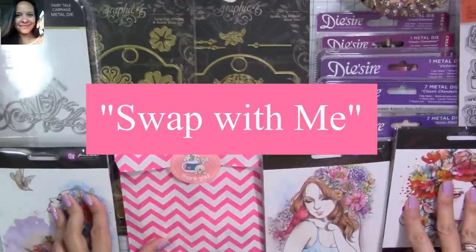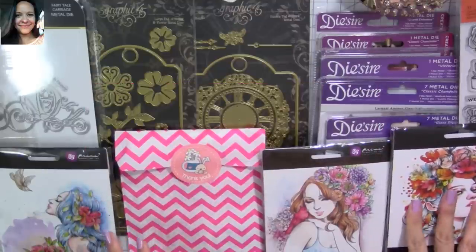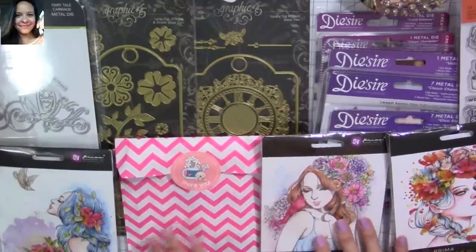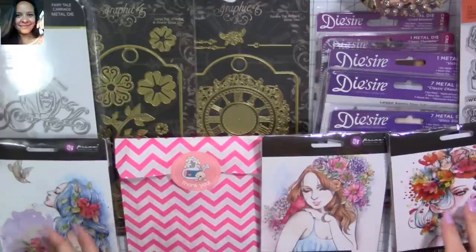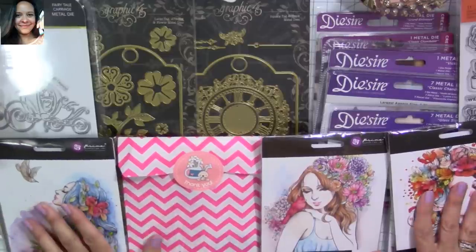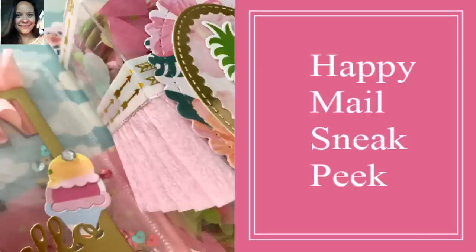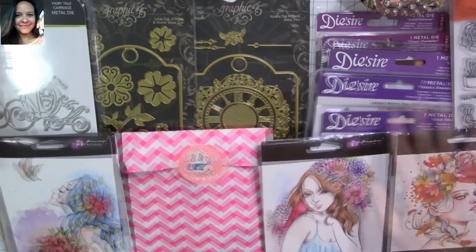I'm going to have a new section in my channel called Swap With Me. This new series is going to be about happy mail swapping. It's been kind of crazy for a while but I really never heard much about it. And now I've been looking into it and it's so awesome. I have new pals from New Zealand, Belgium, and everywhere — both here in the U.S. and international. So keep an eye for that because it's going to be really fun.